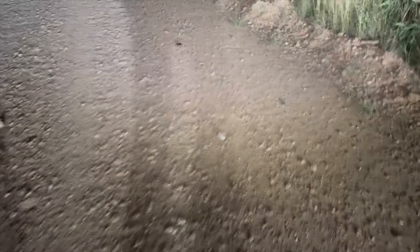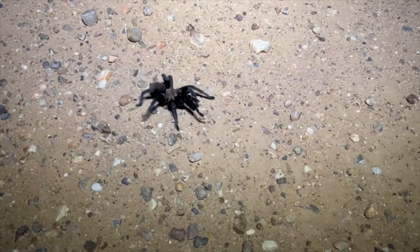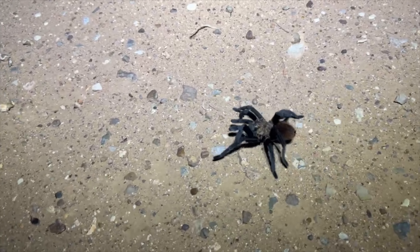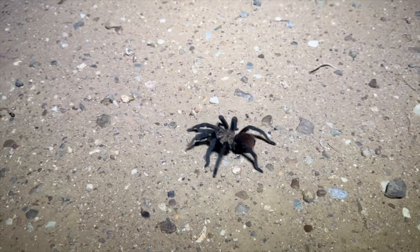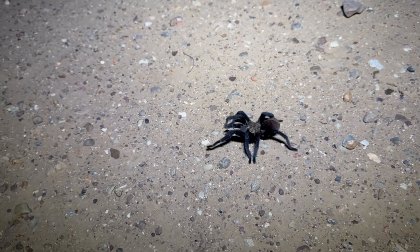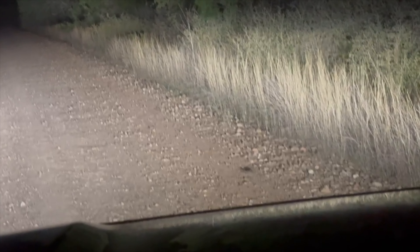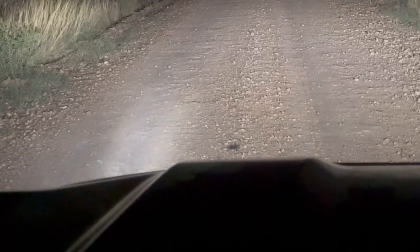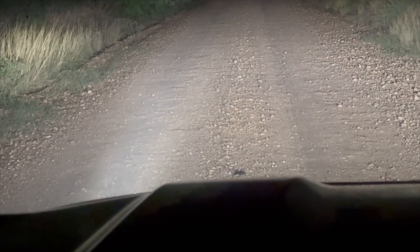Got another tarantula. This one looks to be more female in anatomy, but it's really hard to tell without being an expert — it just seems a lot less leggy than the last one. Really cool, it's just doing laps. Tarantula number three crossing the road, and tarantula number four right there crossing ever so slowly.